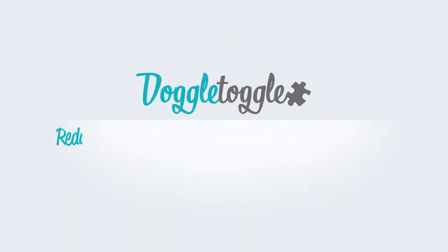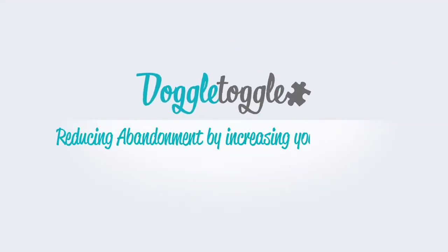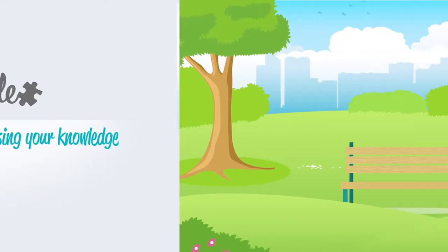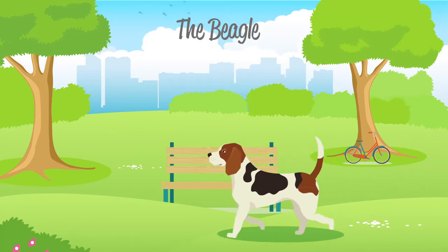Welcome to Doggle Guides by Doggletoggle.com, reducing abandonment by increasing your knowledge. In this video we will be talking about the Beagle, which is categorized by the Kennel Club as a hound dog.